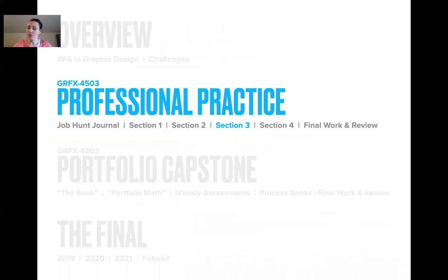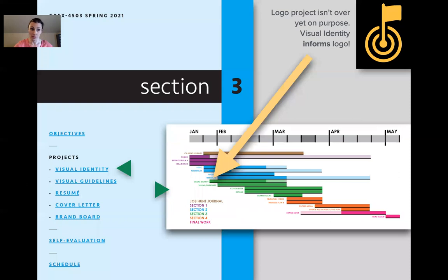Then we go on to section three — honestly, section three is the big one. It's the bear. Visual identity starts almost as soon as logo does because they inform each other. Visual guidelines are informed by all of this, even though they don't really get started until the cover letter begins, which uses the letterhead, which uses the logo. I've been doing this about a decade and it's really important to tell students: one informs the other informs the other.